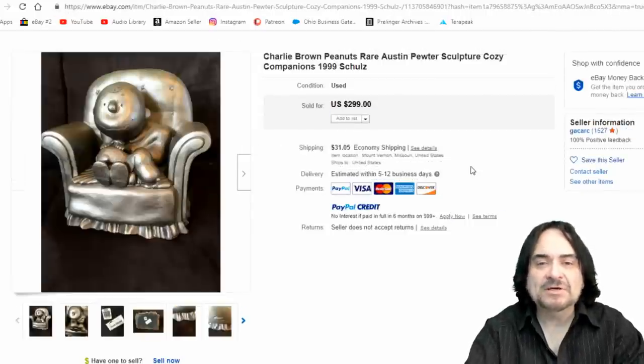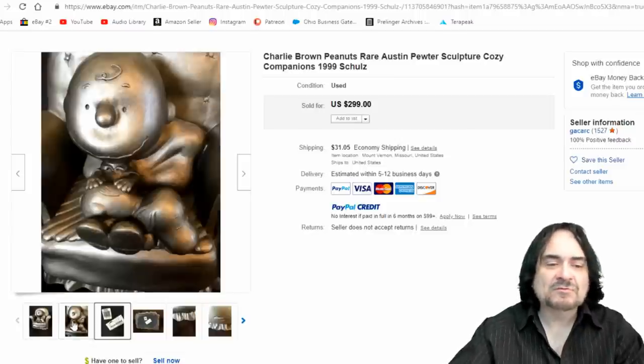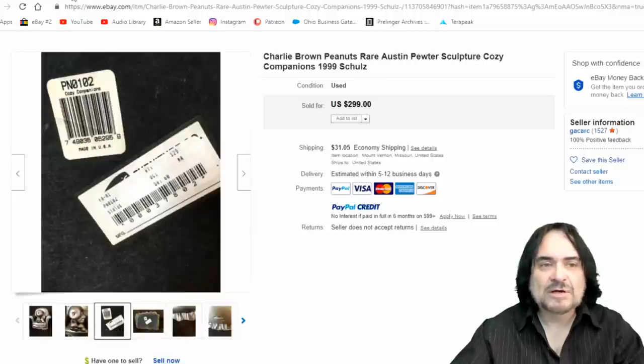Here's a 1991 pewter piece. This is technically not a limited run from what I've seen — they do show up, something you may see at Savers. If you pay attention, you're going to be able to make some money on stuff like this. $300.